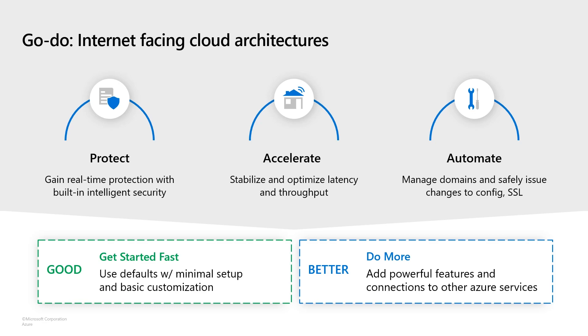Fundamentally with Front Door, this breaks into three pillars. One: how do you protect your application from threats and ensure consistent scale over time? Two: how do you accelerate your application to improve performance and ensure consistent performance over time? And finally, how do you automate common tasks to ensure that you're building availability not just into the protection and reliability of the service, but also into your CI/CD pipelines and your development — including this internet tier.